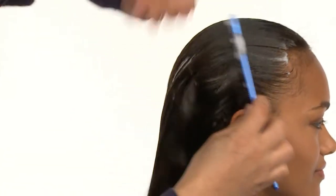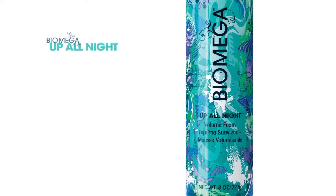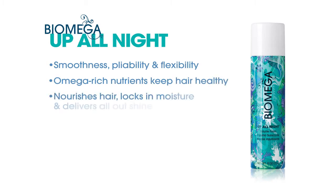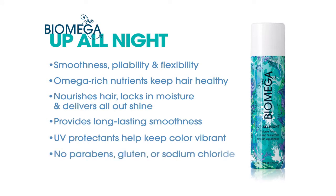Comb through from roots to ends for even product distribution. Up All Night delivers the ideal combination of smoothness, pliability, and flexibility. Omega-rich nutrients keep hair healthy and nourished, lock in moisture, and deliver all-out shine. Our ultra-light foam provides long-lasting smoothness with UV protectants that help keep color vibrant. All Biomega products are free from parabens, gluten, and sodium chloride.